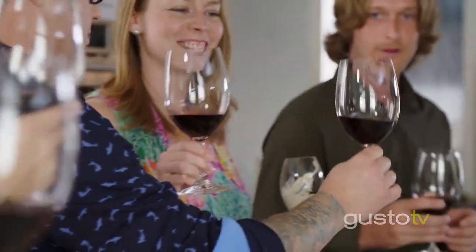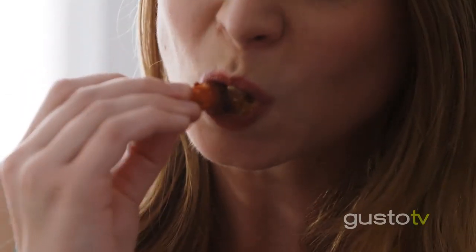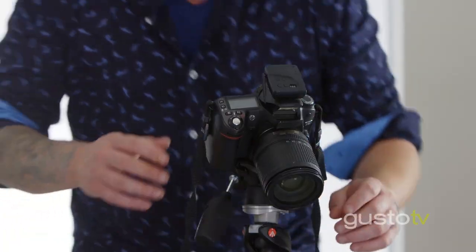It's so great for a party. It's fast and it's really one of my favourite dishes. That's exactly why it's going in the cookbook.